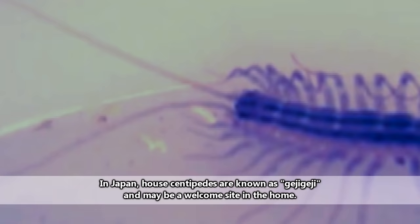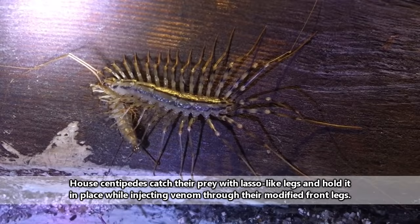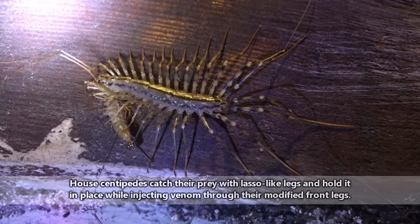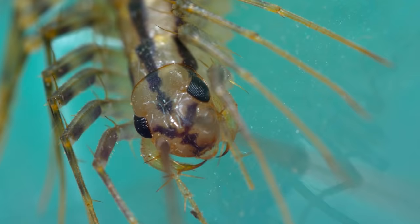Those silverfish many of you have mentioned you dislike so much? House centipedes eat them. They'll also eat bedbugs and cockroaches, fly larvae, and other creepy crawlies we might be more comfortable with seeing, but who could hurt us a lot more than a harmless house centipede. Hold the phone — you're saying these things are actually harmless?